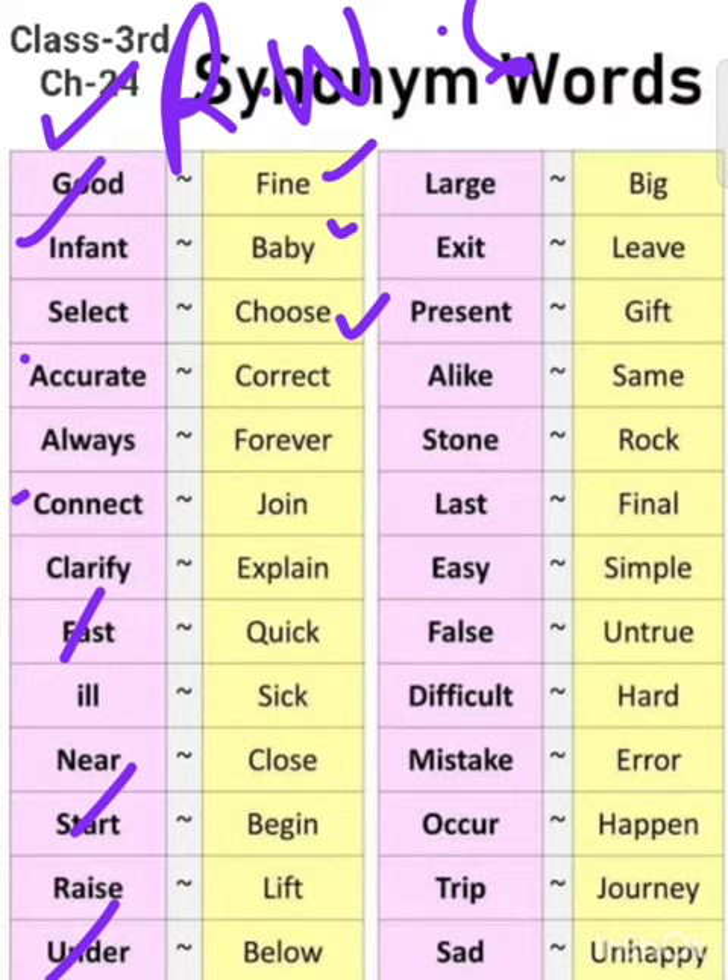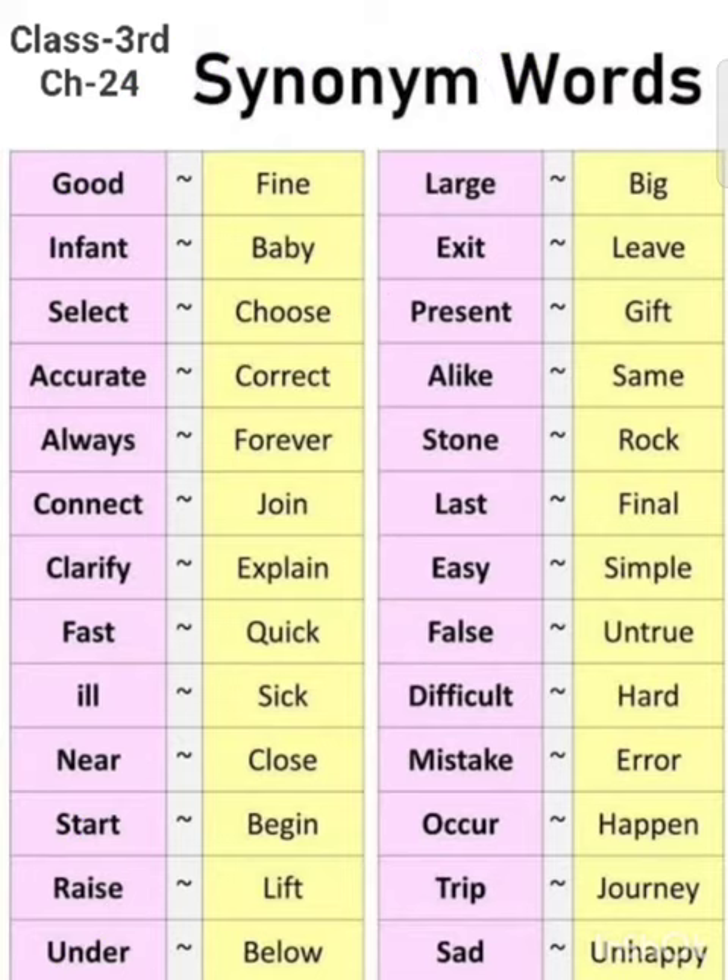The synonym words are: good — fine, infant — baby, select — choose. All synonym words you will write. Some students are just marking, so if you want to mark it you can mark it, and if you want to write and practice it then you will practice it.